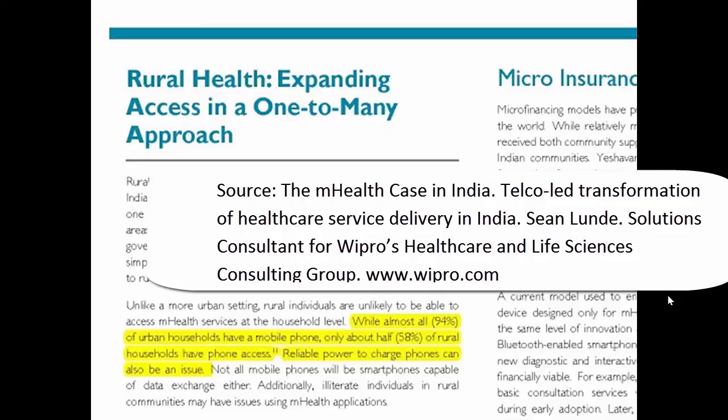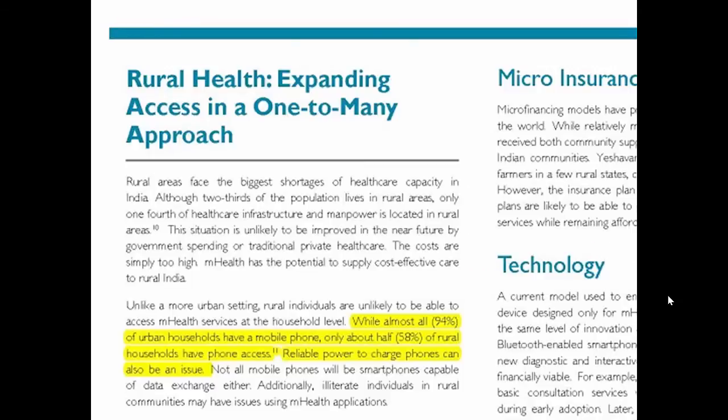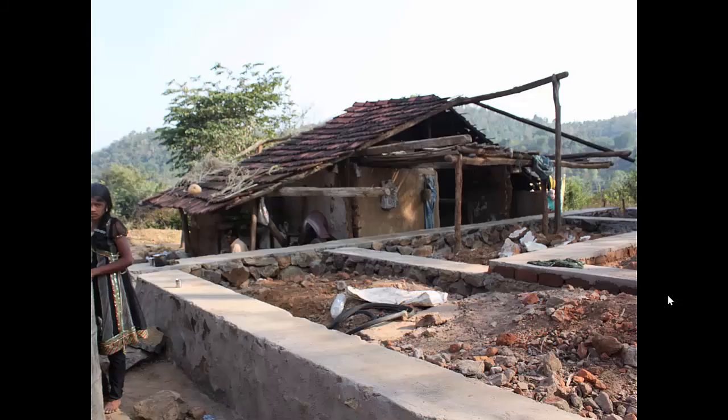Cell phones are particularly important to rural India because telehealth and mobile health solutions could help extend health care efforts to remote villages, but reliable charging of cell phones can be a barrier. Solar-powered indoor lighting is also valuable because kerosene for lamps costs money. Two LED lights could be powered by the SunJack battery for 15 hours to provide light for studying, cooking, and other indoor activities after dark.